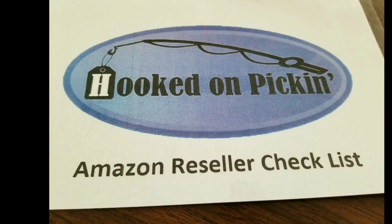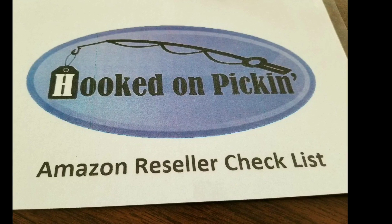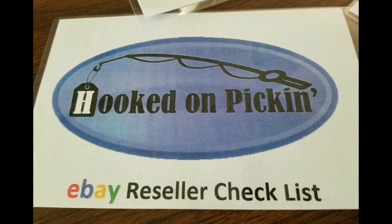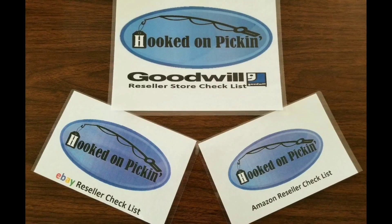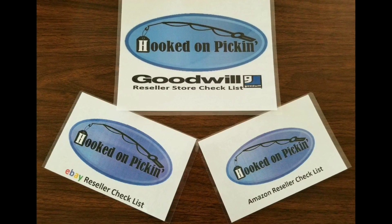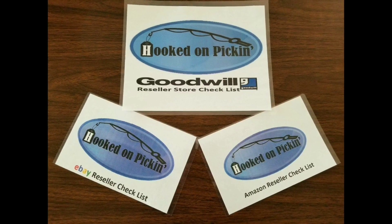The Amazon reseller checklist has over six major steps and a lot of sub-steps to look at in order to find out if your item is going to be perfect for selling and reselling on Amazon. The eBay card also has six major steps to walk through to make sure you're choosing the right item that will be perfect for reselling and making money on eBay. Each card is fully laminated so that it cannot be destroyed easily, and it's perfect for taking with you while you're going on your picking and treasure hunting for reselling. I hope these cards help you to focus your energy to pick the right items to resell online to grow your reseller business.